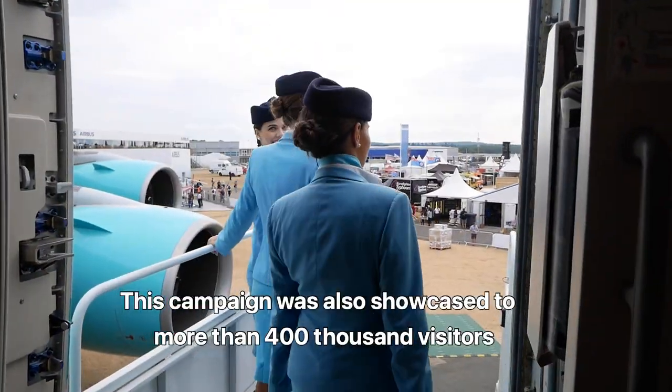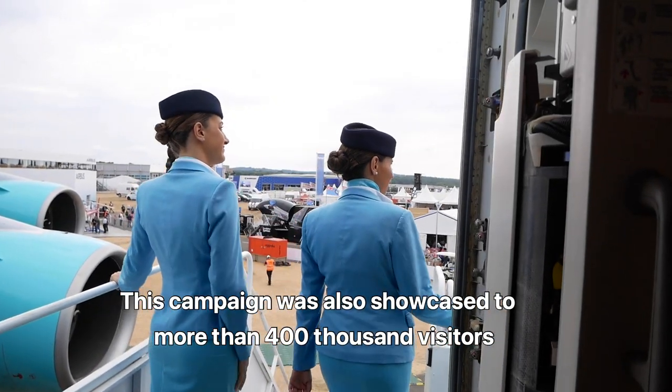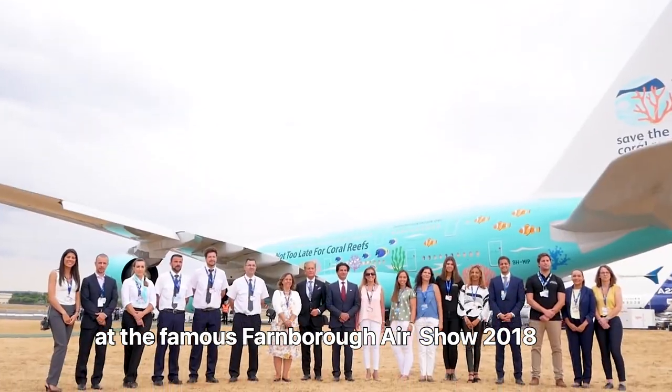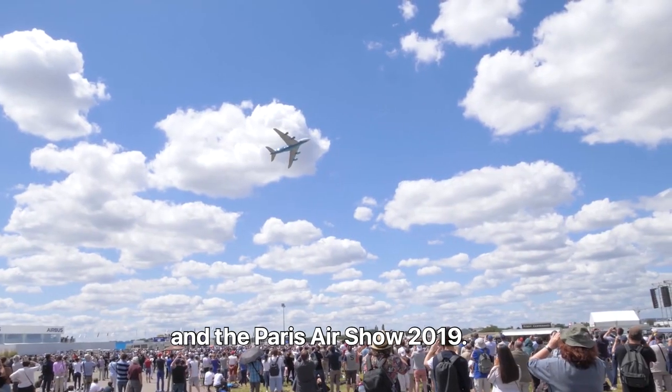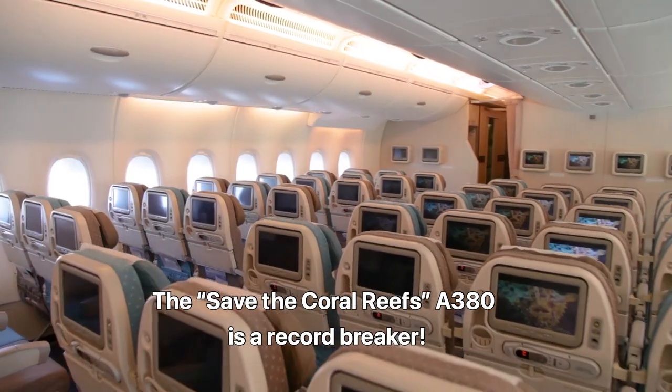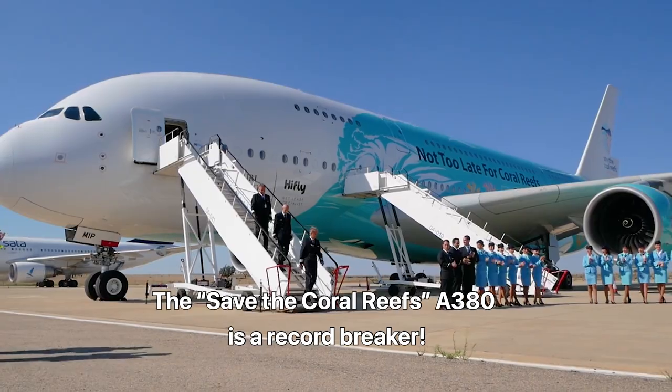This campaign was also showcased to more than 400,000 visitors at the famous Farnborough Air Show 2018 and the Paris Air Show 2019. The Save the Coral Reefs A380 is a record breaker.